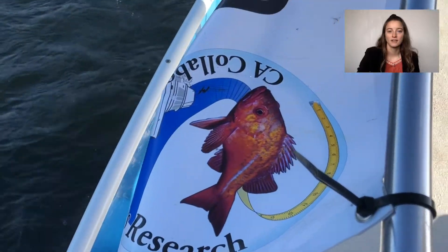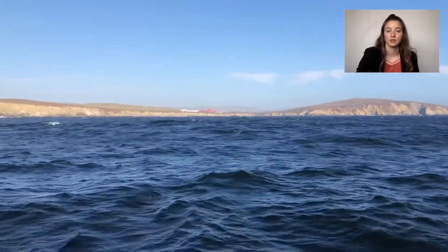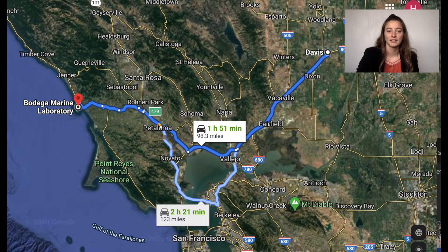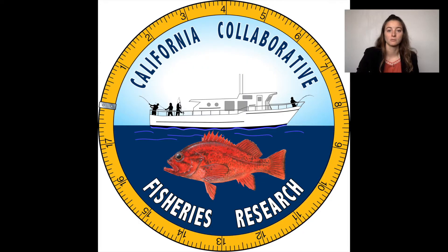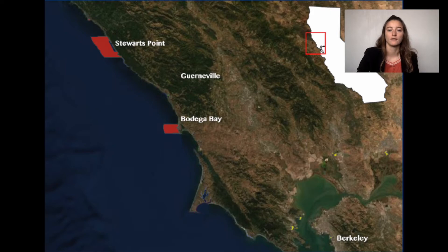I was lucky enough to work as a technician in the Morgan Lab at Bodega Marine Laboratory the past two summers. I worked as part of the California Collaborative Fisheries Research Program, or CCFRP, where I surveyed groundfish populations off the north-central coast of California.